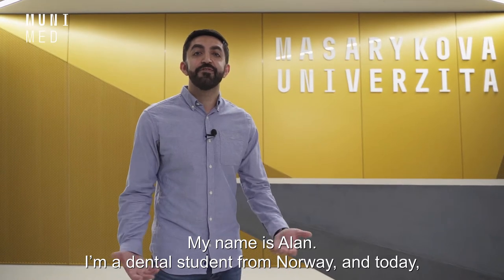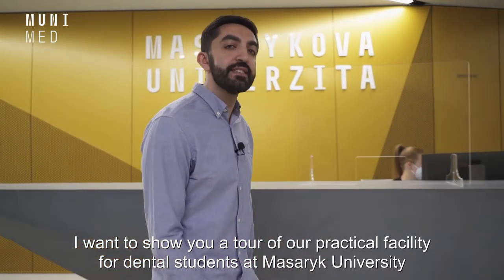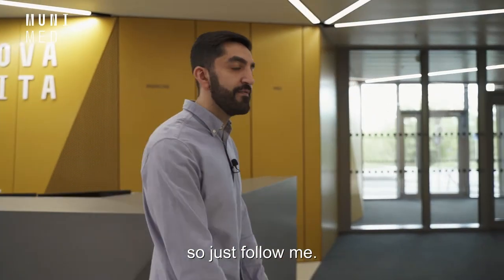My name is Allan. I'm a dental student from Norway, and today I want to show you a tour of our practical facility for dental students at Masaryk University. So just follow me.